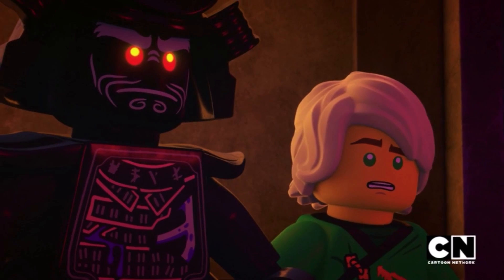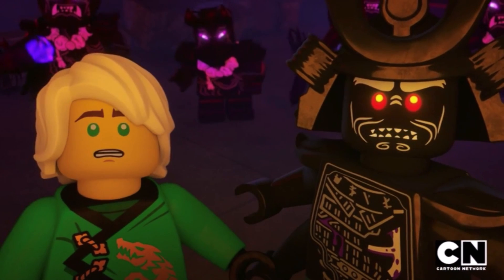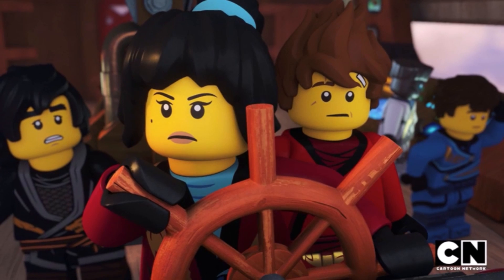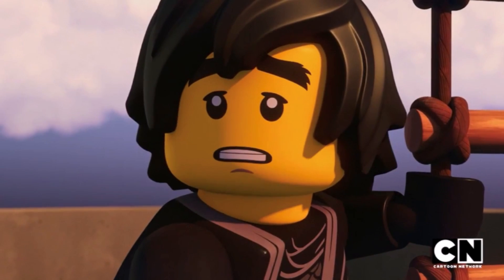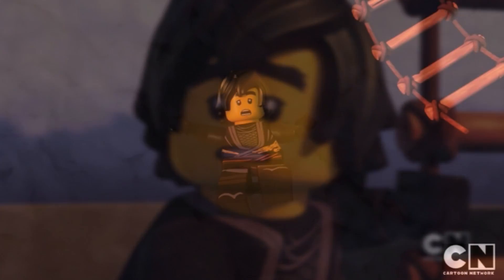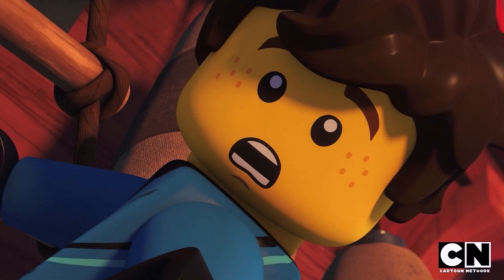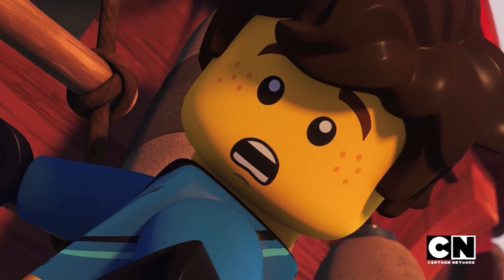Thanks a lot for watching this one, guys. Let me know down below in the comments what you think about these new ninja suits. Do you like the design, or do you feel like they could have been touched up a bit more? What would you have liked to see for a Season 12 ninja suit? Feel free to leave your thoughts down below — I look forward to reading what you come up with. Be sure to like, comment, subscribe, and check out the links in the description for my other social media.